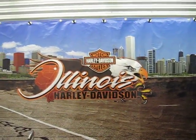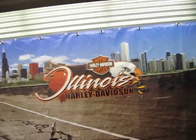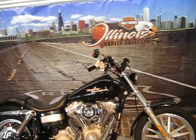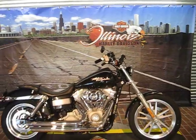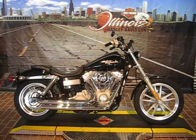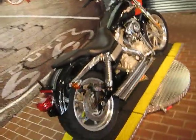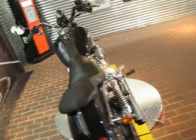Hi, Mar here, Illinois Harley-Davidson. We're located in Berwyn, Illinois in the Chicagoland area. We're at 1301 South Harlem Avenue and we can be reached at 708-788-1300. You can also reach us on the web at ilharley.com.